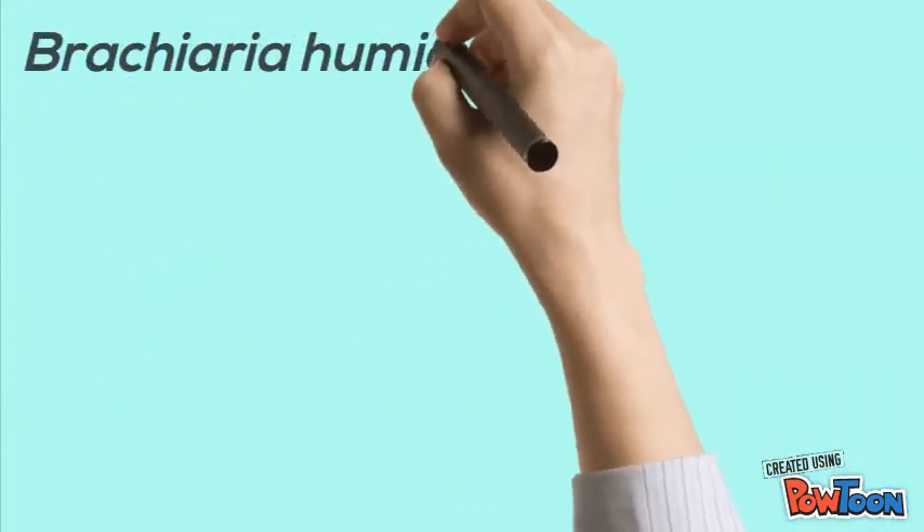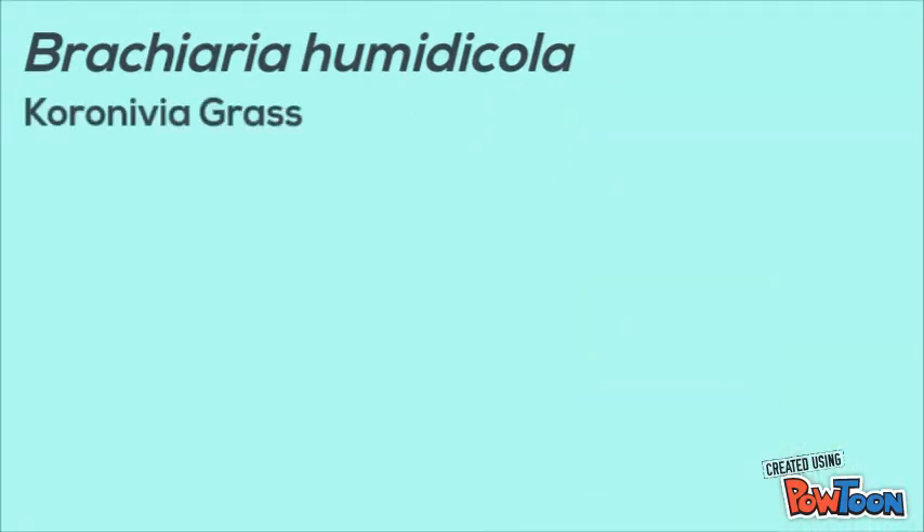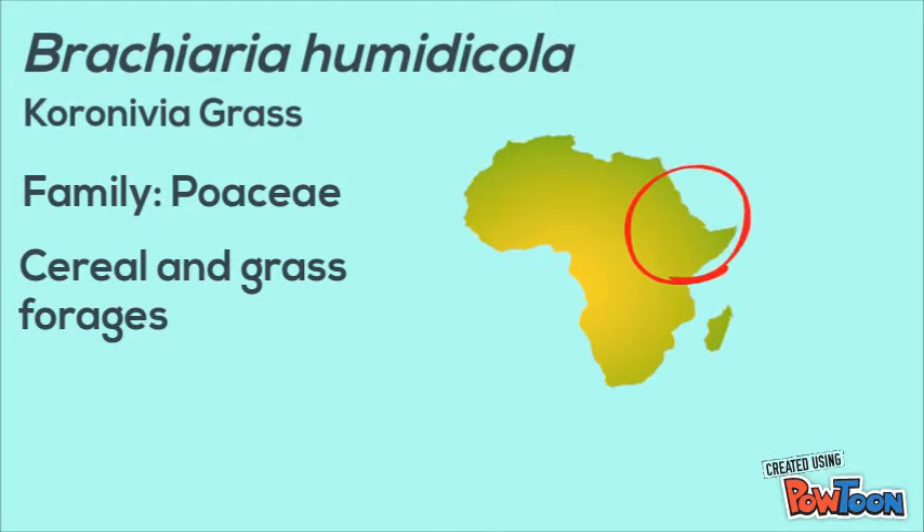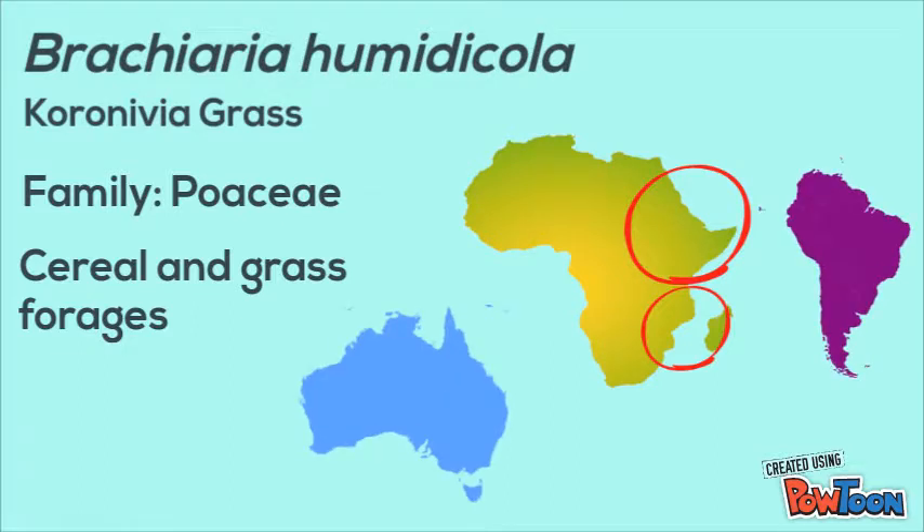Brachiaria humidicola, also known as the Corunivia grass, is from the family of Poaceae and is categorized under the cereal and grass forages. The grass was originated in the east and south-east of Africa and was then introduced to South America and Australia.